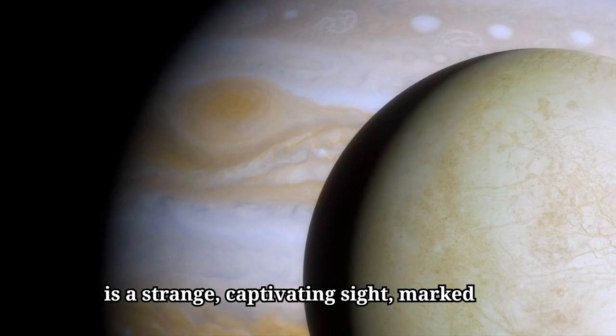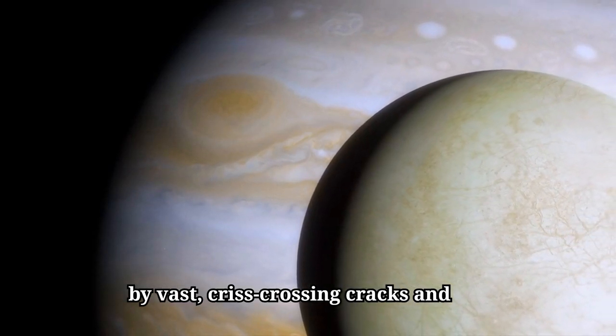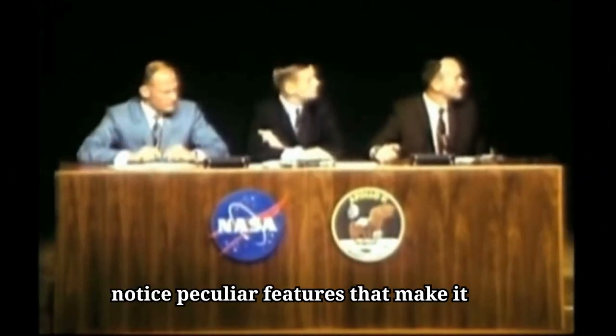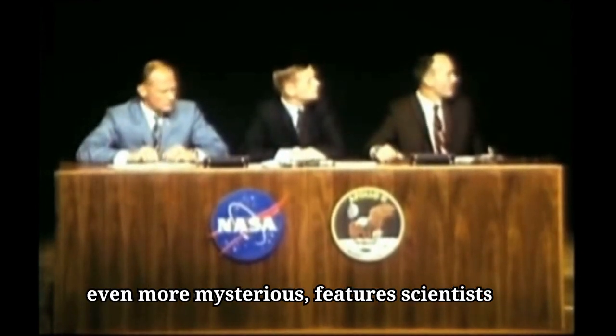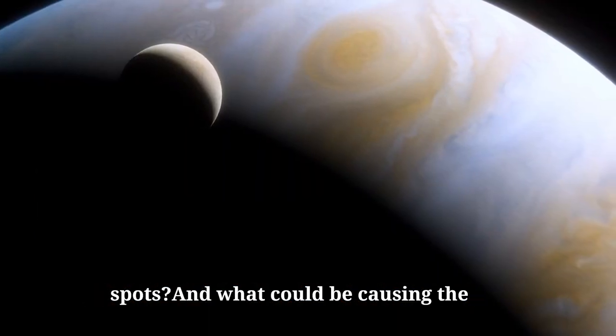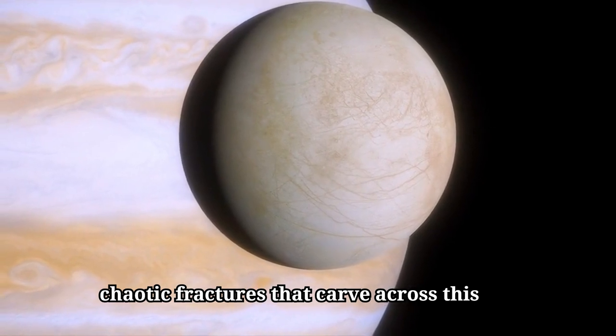Europa's surface is a strange, captivating sight, marked by vast, crisscrossing cracks and discolored streaks that give it an alien beauty. But look closer, and you'll notice peculiar features that make it even more mysterious — features scientists have labeled freckles. What are these odd spots, and what could be causing the chaotic fractures that carve across this frozen landscape?